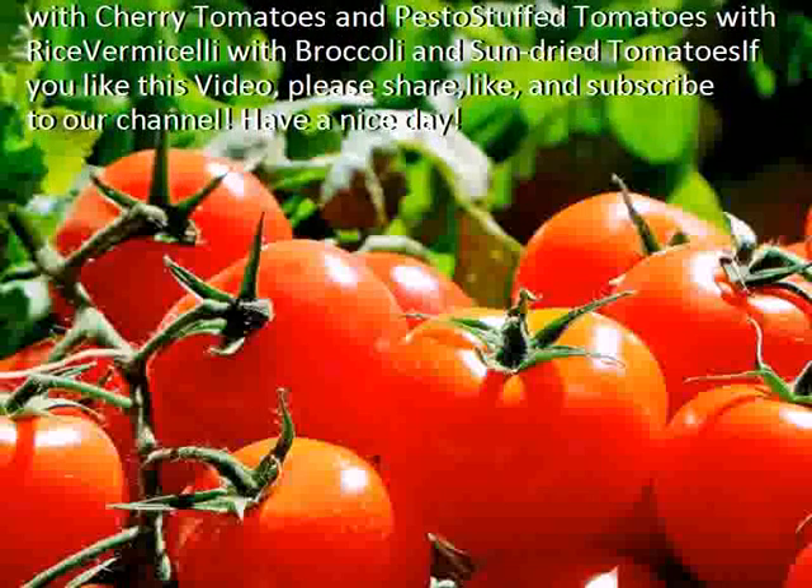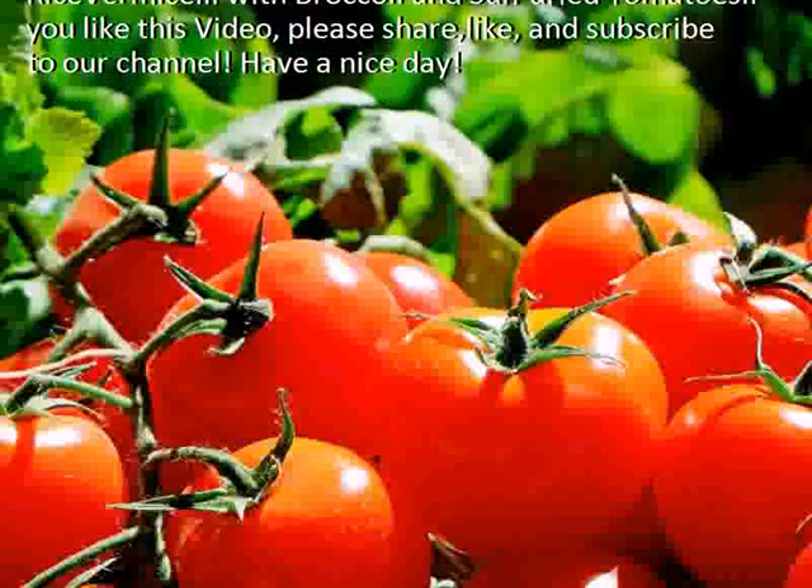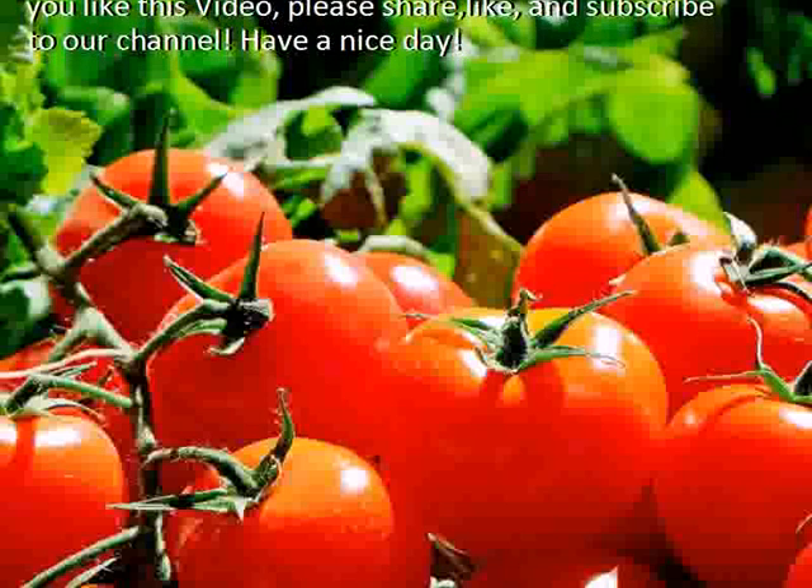Vermicelli with broccoli and sun-dried tomatoes. If you like this video, please share, like, and subscribe to our channel. Have a nice day.